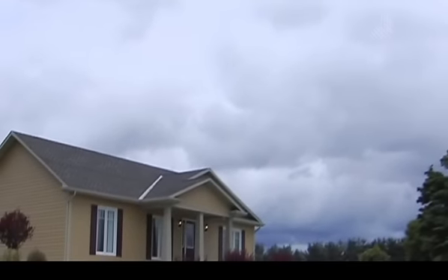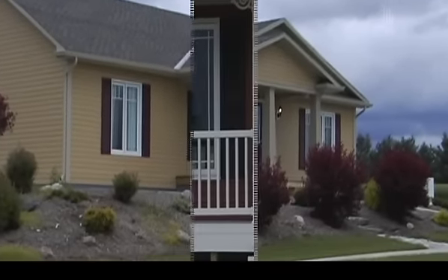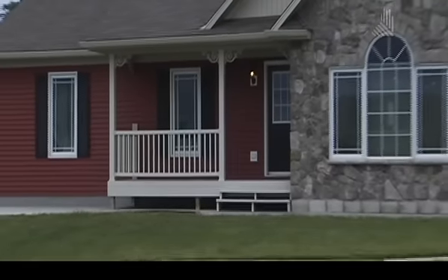Society's misconception of a prefabricated home is one which usually involves picturing a tiny, low-quality trailer-like dwelling, but that isn't always the case. For decades, Royal Homes has essentially cornered the market when it comes to custom-built prefab homes.